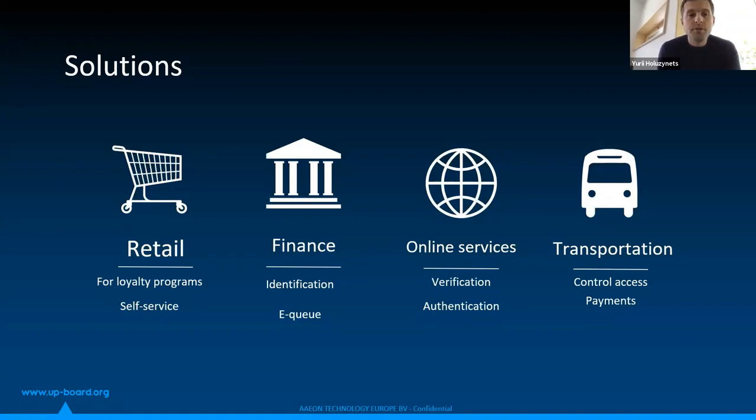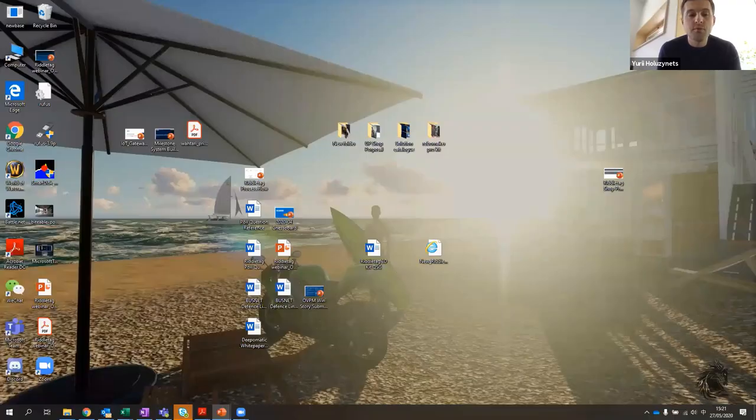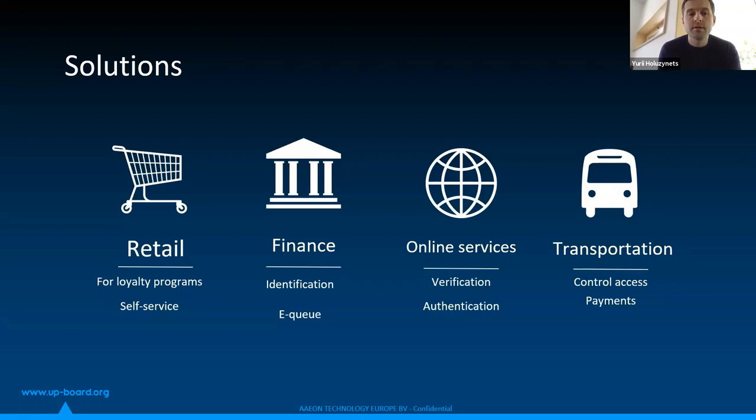What kinds of solutions might be created and for which industries? For retail, this is loyalty program identification. Even for self-service, it might be installed for PSD requirements to identify biometrics in every financial transaction. For the finance industry, it can work as an identification system — to register or verify your customer at an ATM. For online services, it works for verification and biometric authentication, such as creating an account on eBay and registering customers using their biometrics. And for transportation, it works well for access control management and biometric payments.